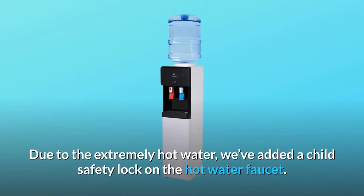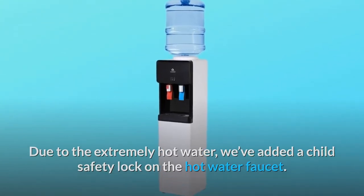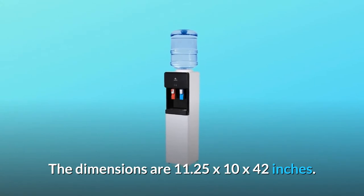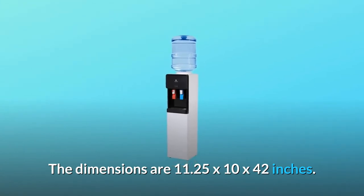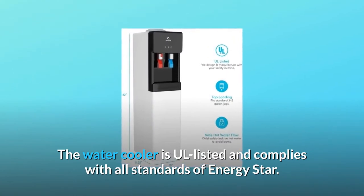Due to the extremely hot water, we've added a child safety lock on the hot water faucet. The dimensions are 11.25 x 10 x 42 inches. The water cooler is UL listed and complies with all standards of ENERGY STAR.